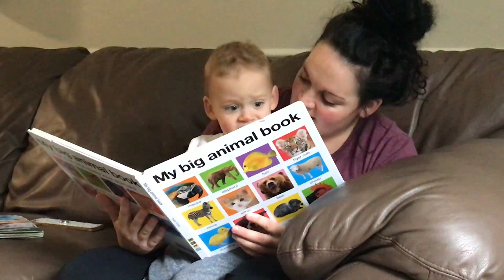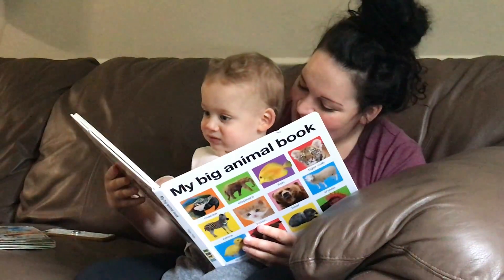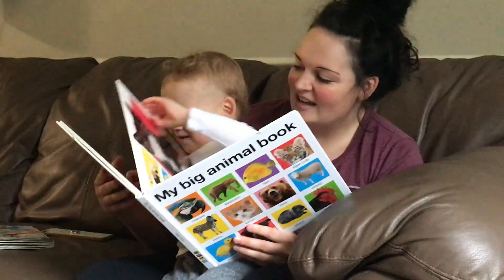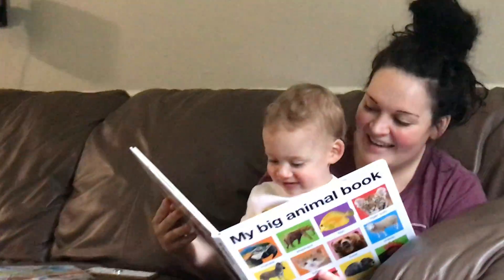Where's the kitty? Kiki! Kiki! There it is!